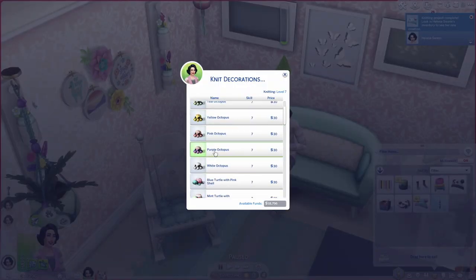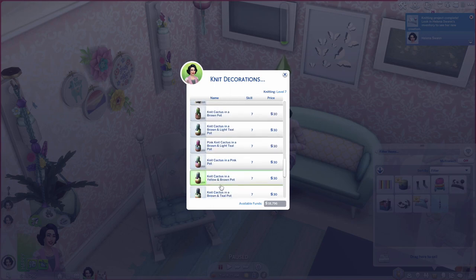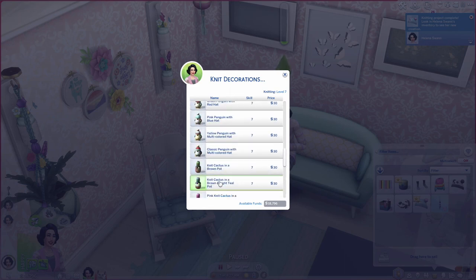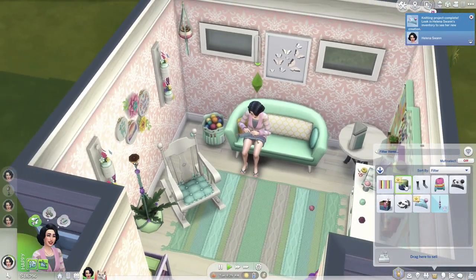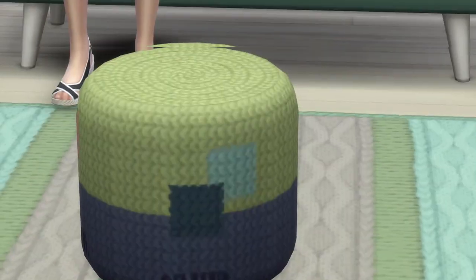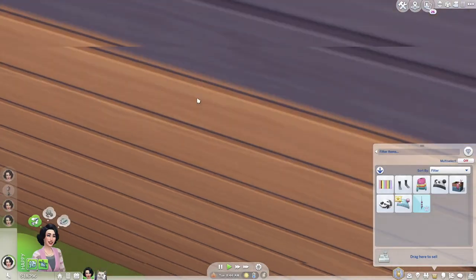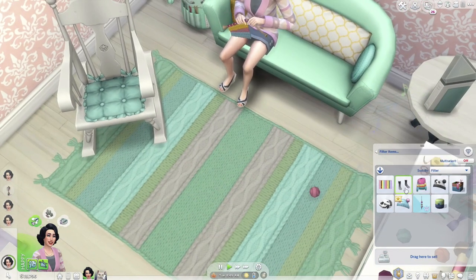We also unlocked 'knit decorations' — look at these! There are little octopuses, a turtle, a penguin with a hat, and a knit cactus. Oh, and a blue ceramic llama with a knit sweater! These are adorable. The three-plant hanger only costs 20 to make and is worth 38, but we sold it to the Plopsy buyer for 86, so that's a solid profit. Let's make the octopus!